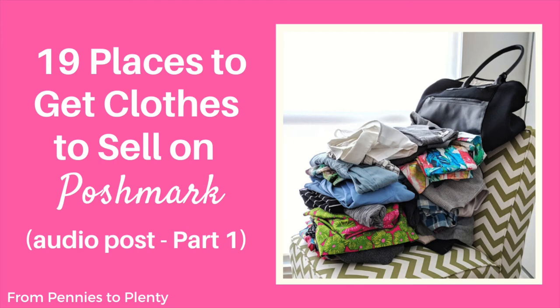Hello there, it's Arlene here from From Pennies to Plenty. I'm back today with another audio blog post, and this one is a question I get a lot. This is probably one of the most popular articles on my blog. Today I want to cover 19 places to get clothes to sell on Poshmark.